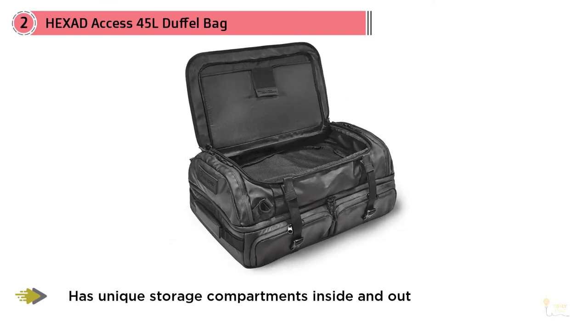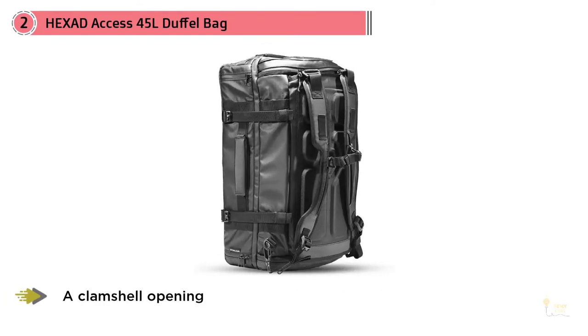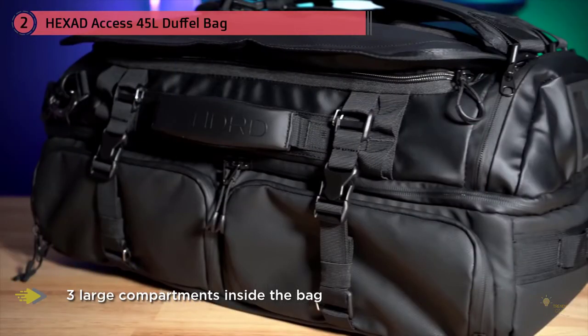There are compartments for literally everything — shoes, computer, keys, clothes, cameras, and anything else you want to pack into this 45 liter duffel bag. The Hexad Access has two slots built into the side of the bag designed to house two separately sold camera cube inserts.